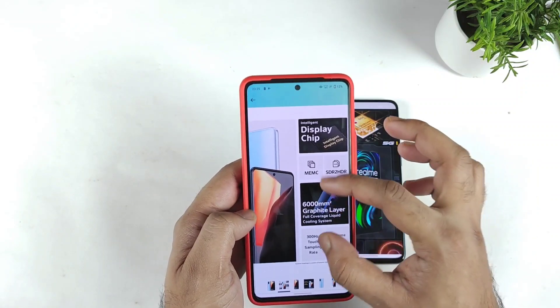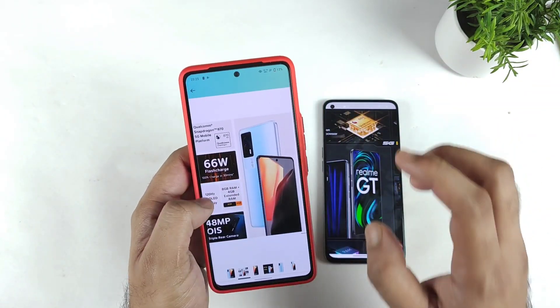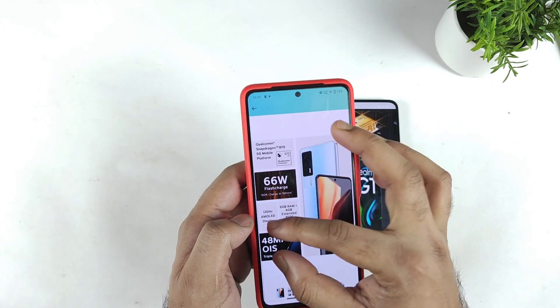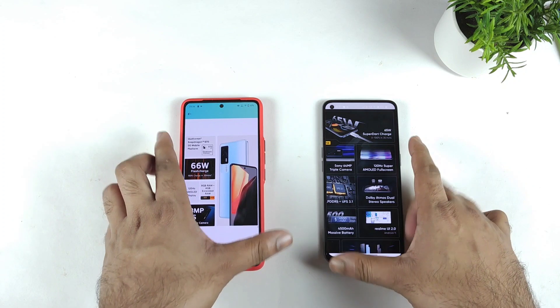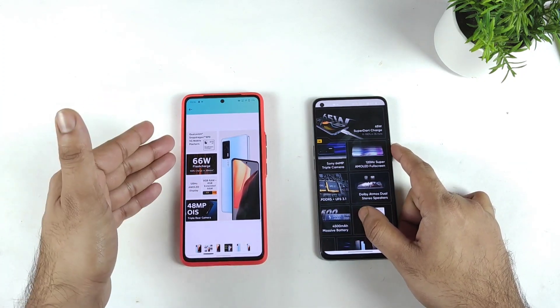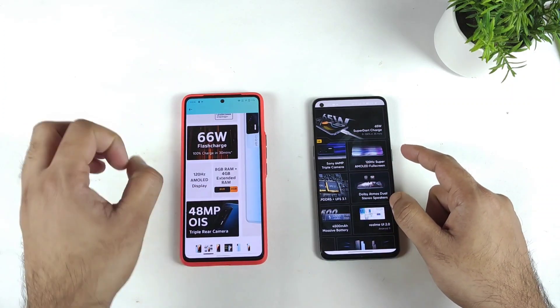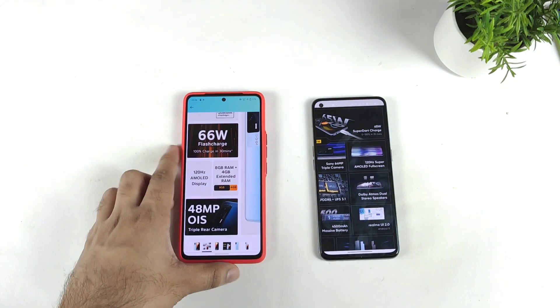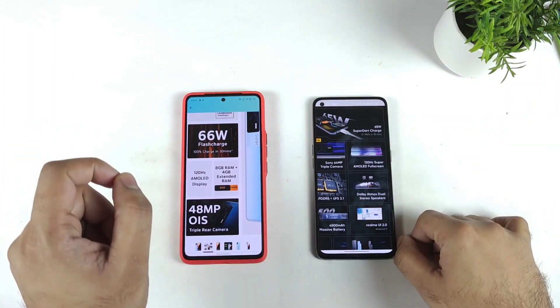Regarding the cooling system, the iQOO 7 is really very cool. On the camera side, the iQOO 7 has a very good 48-megapixel OIS triple camera setup. The Realme GT also has a Sony camera sensor, but the iQOO 7 camera is very good when compared with the Realme smartphone in terms of camera quality — that's what I felt when using both phones.